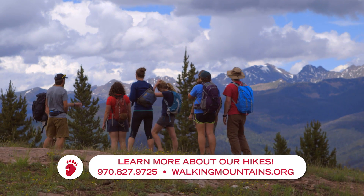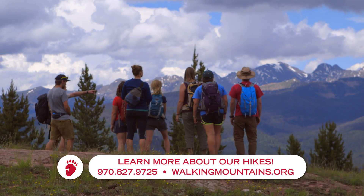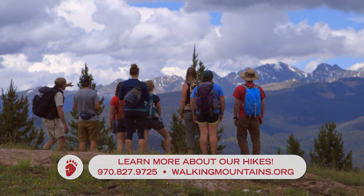So we're here looking — behind us is the Gore Range. We've got the Eagle's Nest Wilderness and Holy Cross Wilderness right here.